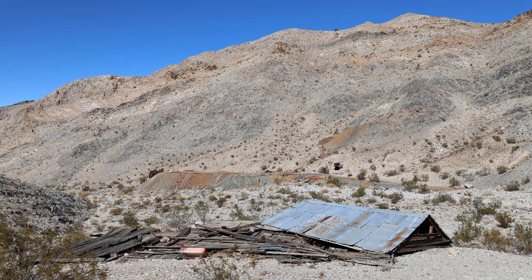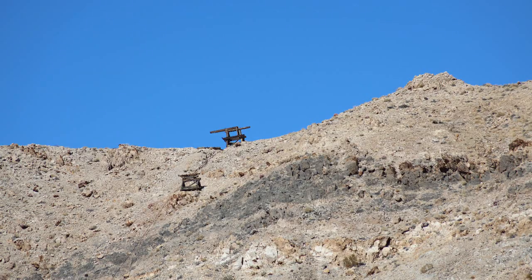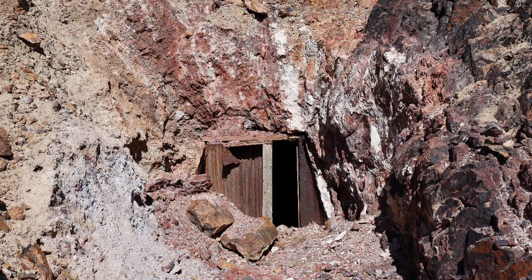The Ubehebe Mine was originally a copper mine, but in 1906, one of the owners discovered a lead vein, and this also had a high silver content. In 1908, the mine was described as easily the biggest undeveloped property of its kind in California.